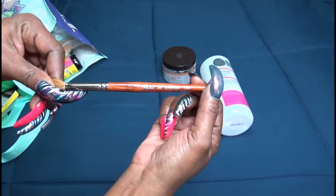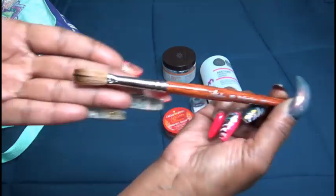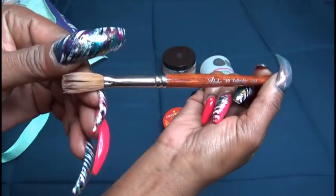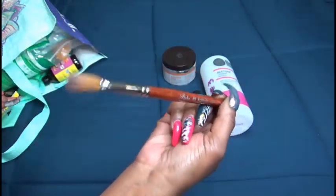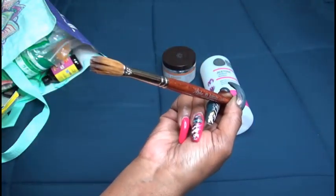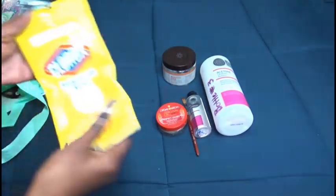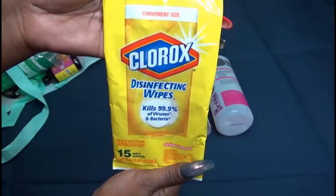Some more nail stuff — this is an alpha kolinsky brush, the number nine. As you can see the bristles are quite messed up; I did that not purposely but it's hard for me to clean it and get it back to how it was, so this is now going to be trash.